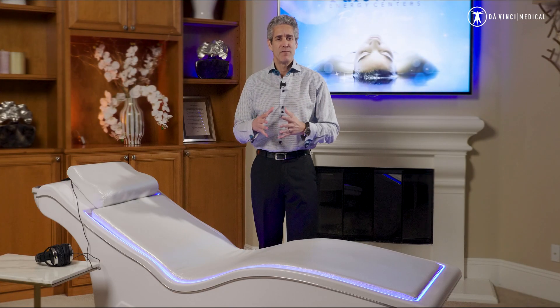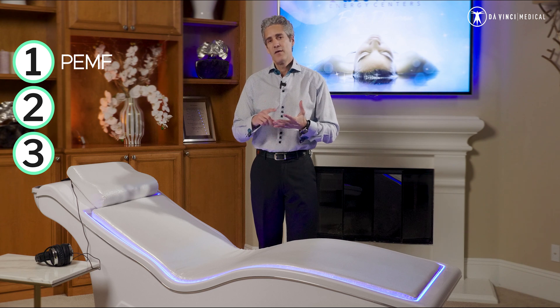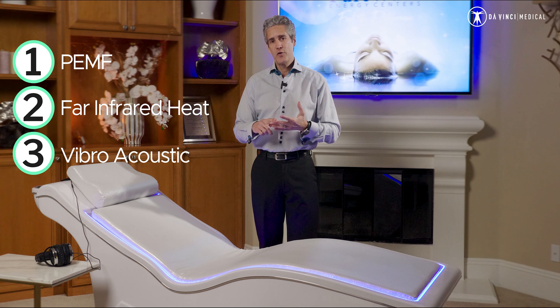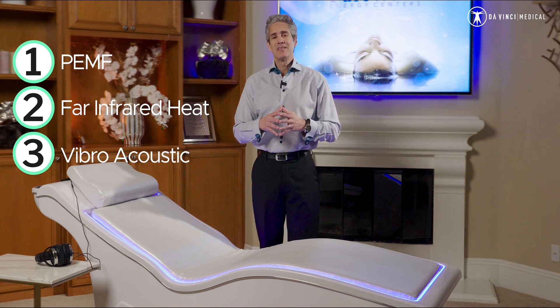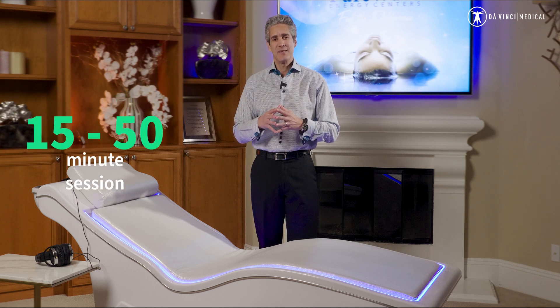The three technologies involved in the VEMI are PEMF therapy, far infrared heat, and vibroacoustics — sound waves that come out through not only the body mat, but are also delivered through a headset that you wear during the 15 to 50-minute session.